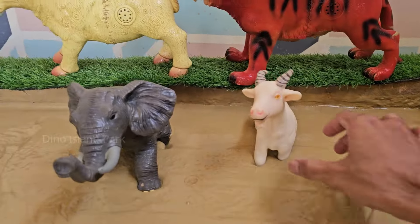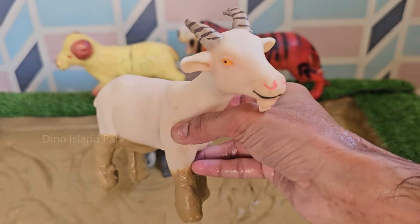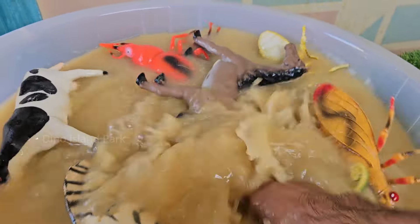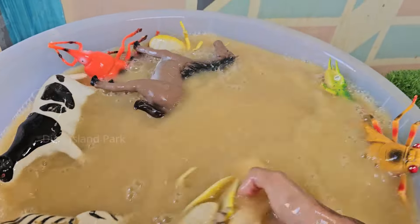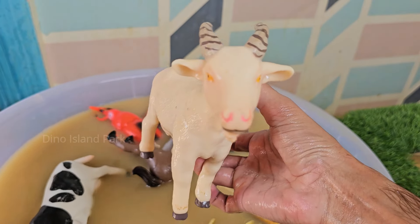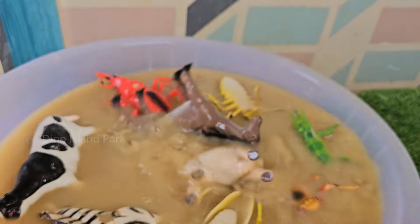The next animal is the fascinating Goat. Goats are natural climbers and can easily navigate rocky terrains — they are known for their ability to scale steep cliffs and mountains. Goats are also highly curious animals and will explore their surroundings, with a natural tendency to investigate new objects and environments.